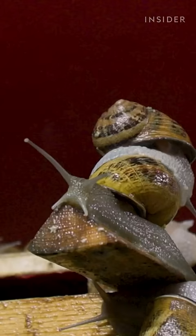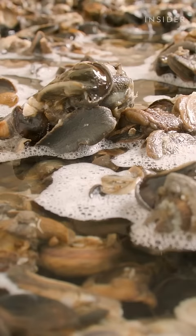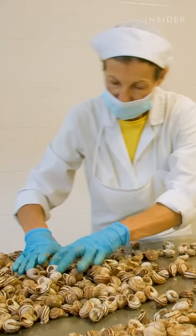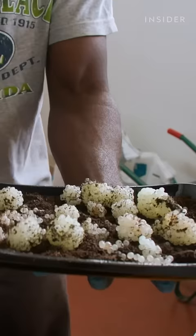The snails go through this process about three or four times before they are euthanized with a highly concentrated solution of ozonated water. The intestines are used for gourmet dishes, the shells for cosmetic products, and the eggs to make snail caviar.